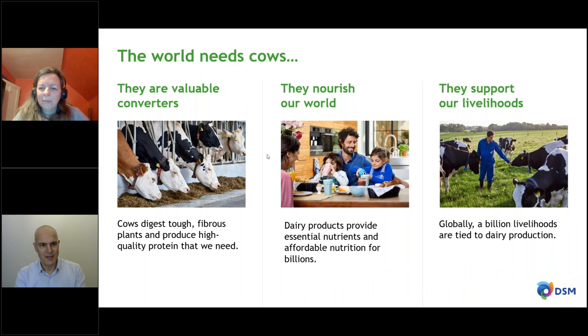The world needs cows — probably not news to this audience, as you're all from the sector. Ruminants, and specifically dairy cows, are valuable converters of things we cannot eat, and they nourish us. Dairy products are on our tables every morning — Swiss cheese for example, living in Switzerland. We all enjoy and need dairy products. Let's not forget that billions of people have their jobs in this agricultural environment, so dairy production also supports billions of livelihoods.